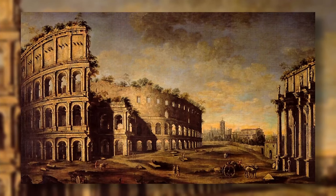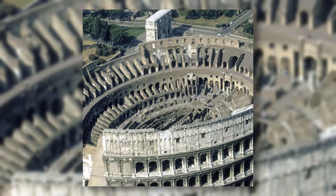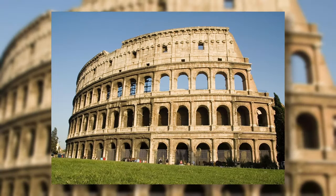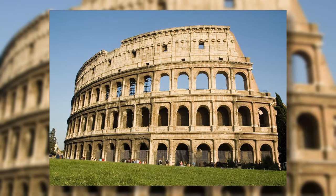In the Middle Ages, the Colosseum stopped being used, and in 1349 it was hit by an earthquake. It is the second most visited tourist attraction in Rome.